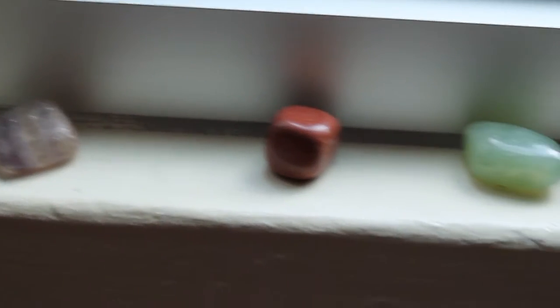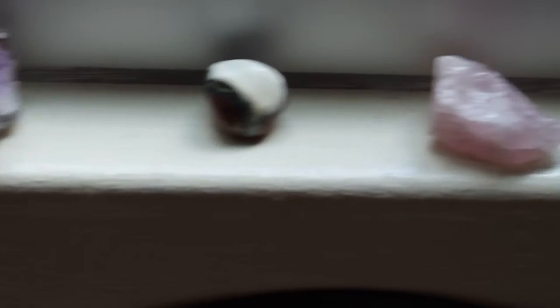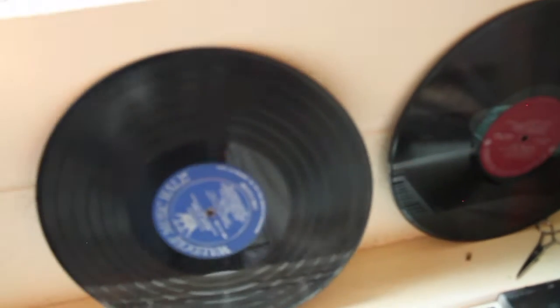On our windowsill, my roommate and I combined our rocks and stuff and just put them there for some color. We have a really nice view of some trees this year — there's a sidewalk down there but it just looks like trees from our room, which is nice. Down here I have some records I got at Goodwill for a dollar each. I took them out of the cases because they were too heavy, so I put the records here and hung the cases up on the wall.